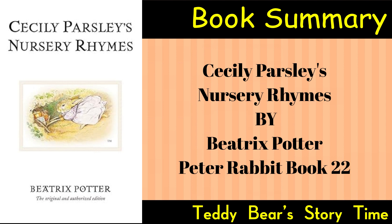Summary: Cecily Parsley's Nursery Rhymes is a whimsical and visually captivating collection of nursery rhymes that brings to life the charming world of Beatrix Potter. Through delightful verses and expressive illustrations, the book invites readers into a magical realm populated by beloved animal characters. Cecily Parsley, along with the other characters, contributes to the enduring legacy of Beatrix Potter's contributions to children's literature.